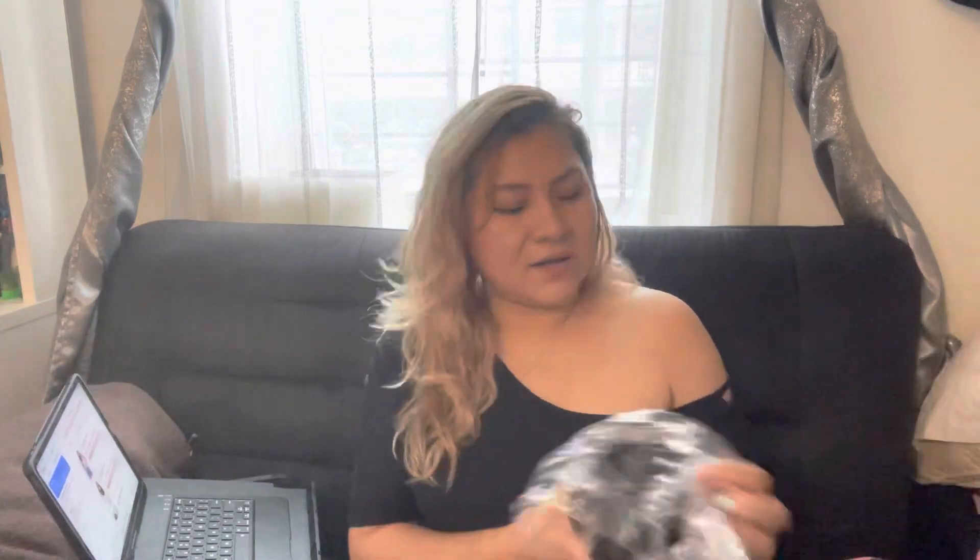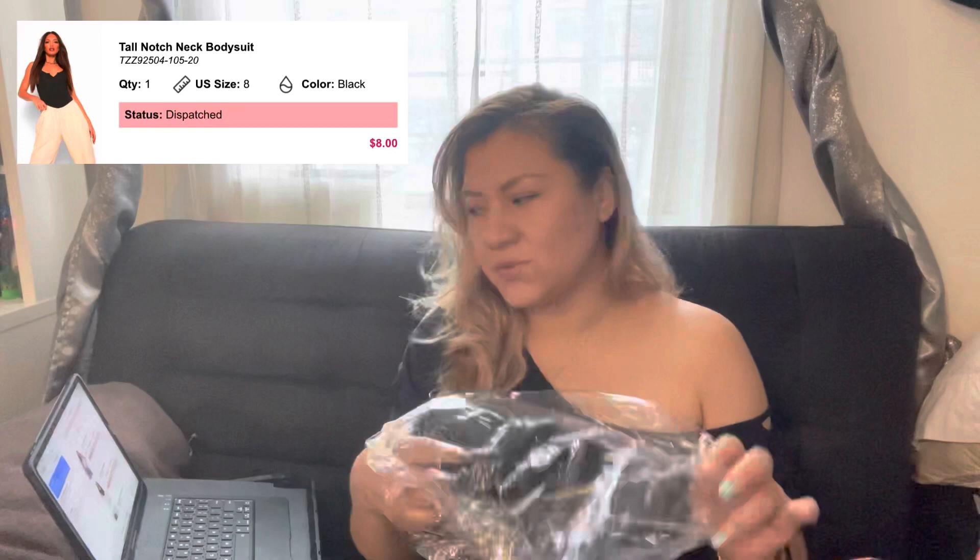This is the bodysuit in black, size eight, and I paid eight dollars for this one. The material is really soft — it's 95% cotton. The front opening is like a letter V, so it looks really cute and nice.